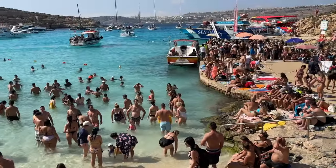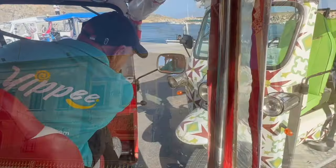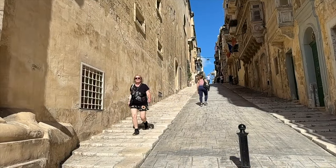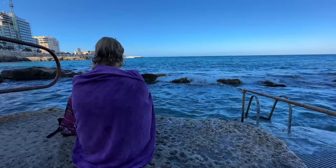Whilst the Blue Lagoon wasn't the experience we'd wanted it to be, the rest of the trip had been such fun, and the experience in Gozo had been absolutely brilliant. Thank you Stephen with the red and white tuk-tuk. We had one final day here in wonderful Malta, and we had some unfinished aquatic business that needed to be done.